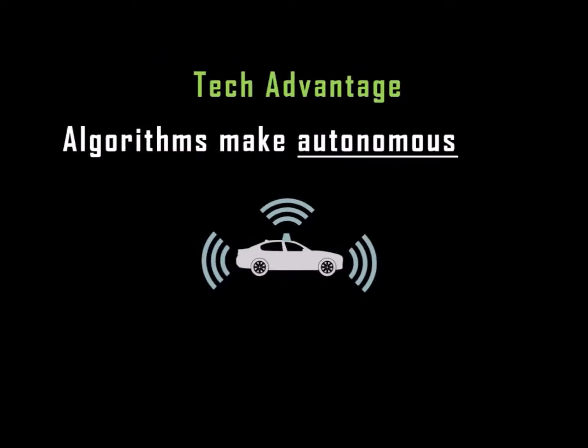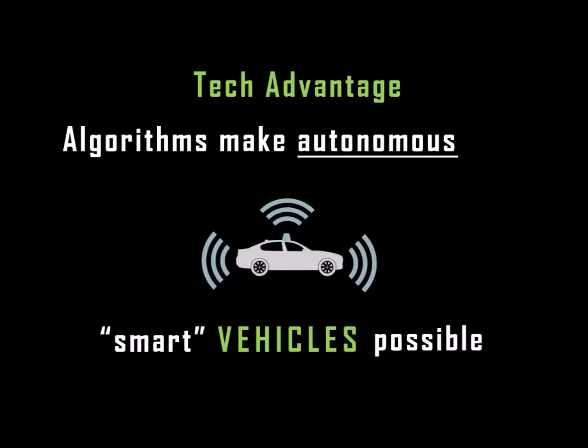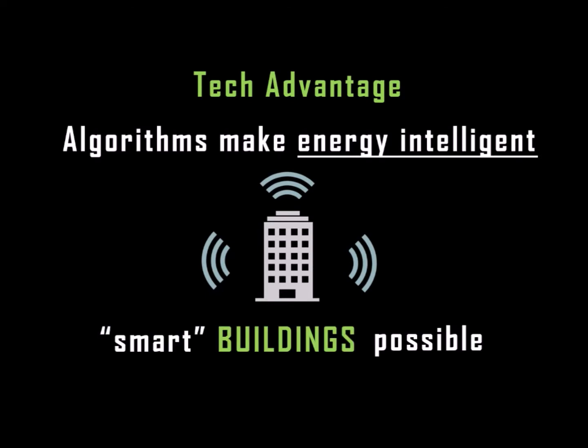Algorithms make autonomous smart vehicles possible. Algorithms make energy-intelligent smart buildings possible.